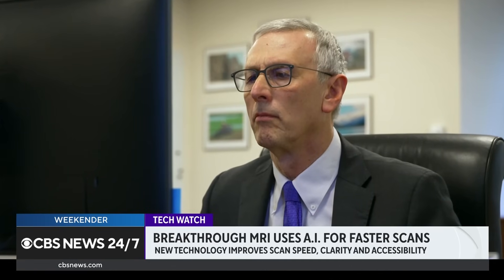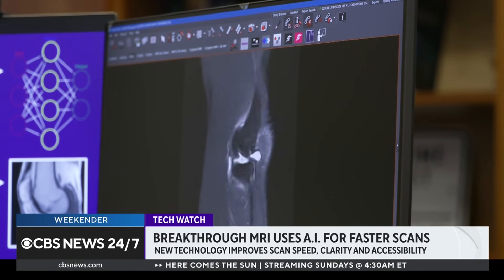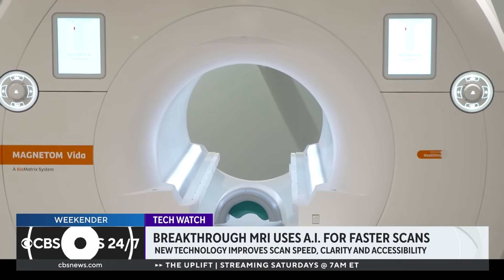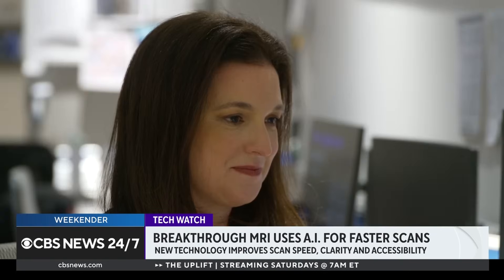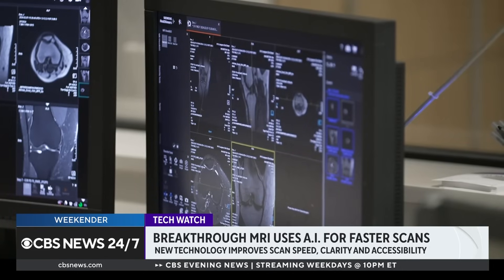Fast MRI's success has Dr. Recht hopeful it will vastly improve accessibility to these scans across the world. Both NYU Langone Health and Meta agreed that anything they developed would be open source. As a result, every MRI manufacturer has used a variation of the technique and incorporated it into their equipment, meaning that everybody now has the possibility of really using fast MRI.